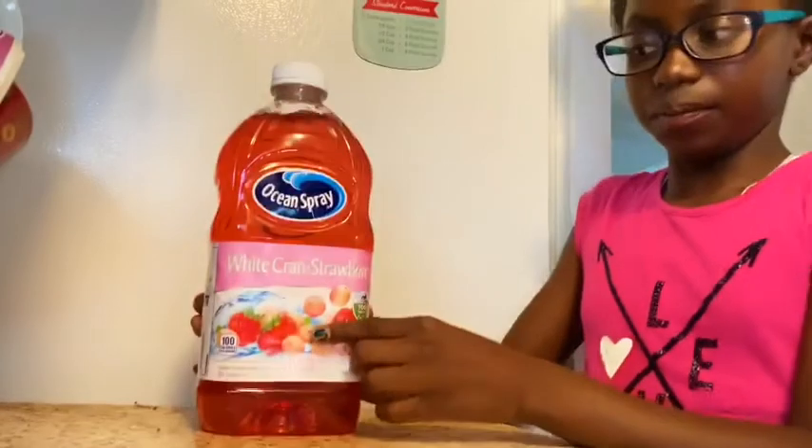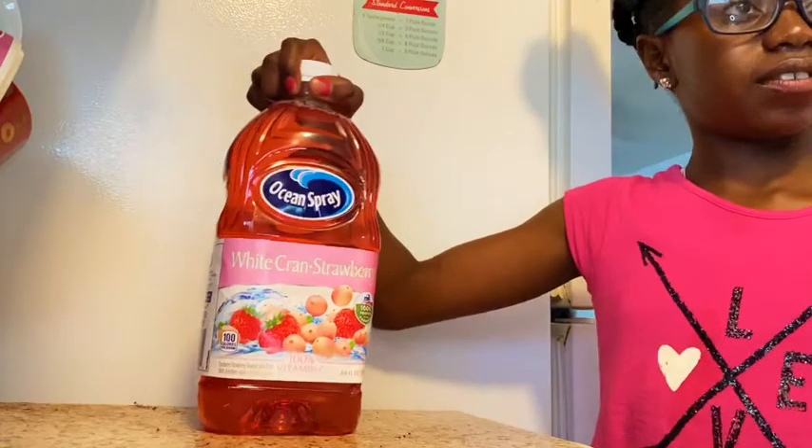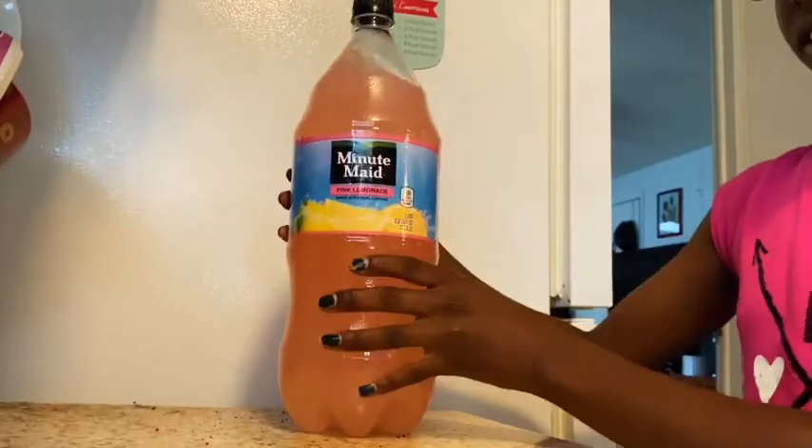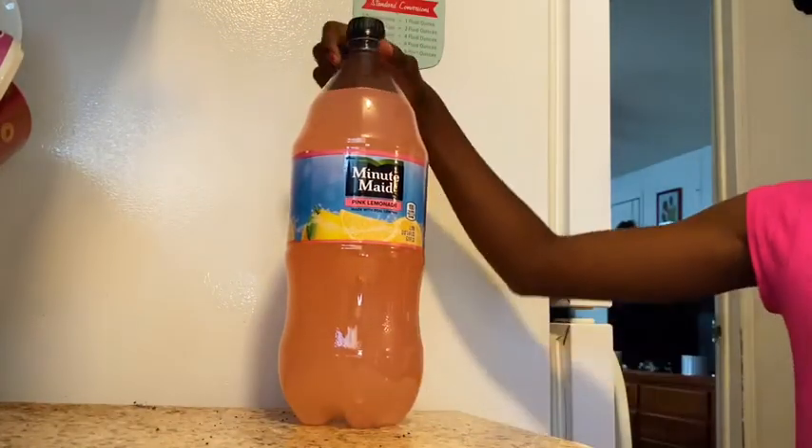Another line of drinks that we've begun to love is the Ocean Spray drinks. This is the White Cranberry Strawberry — very tasty. Still another brand, the Minute Maid. This is the Pink Lemonade by Minute Maid.